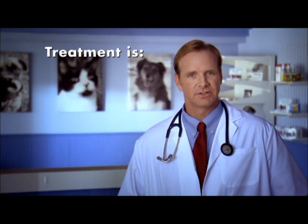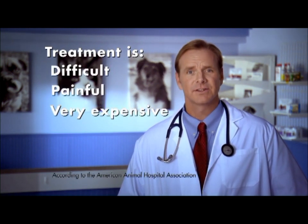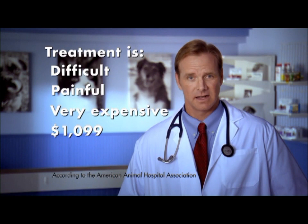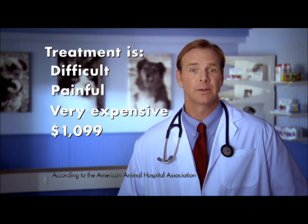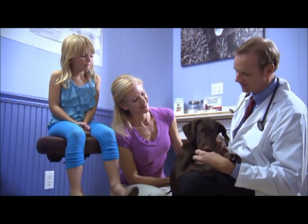If your dog gets heartworm disease, treating it can be difficult, painful, and very expensive. The average cost of treatment is $1,099, and there's no guarantee that treatment will be successful or kill 100% of the heartworms. That's why yearly testing for heartworms is a critical part of safeguarding your dog's health.